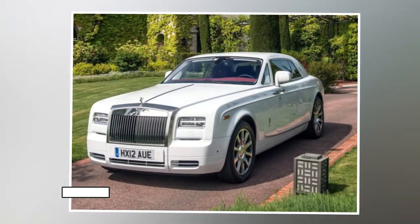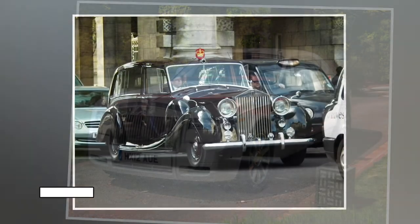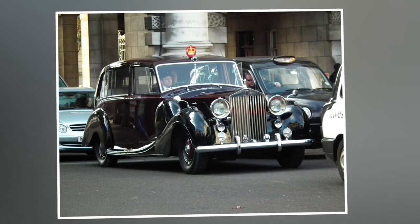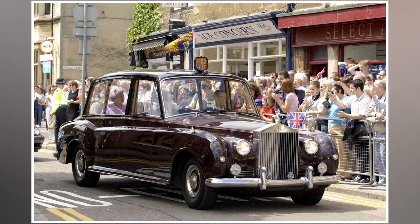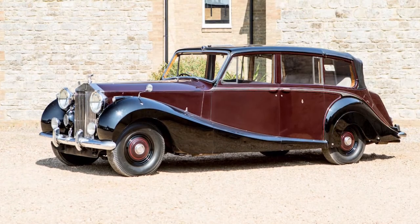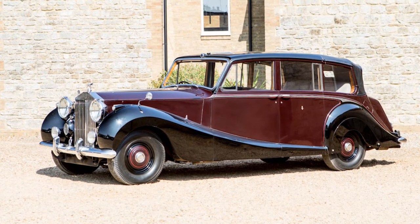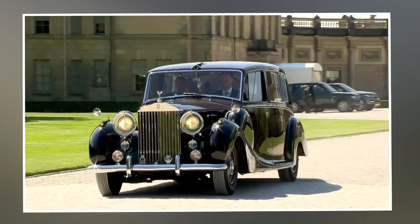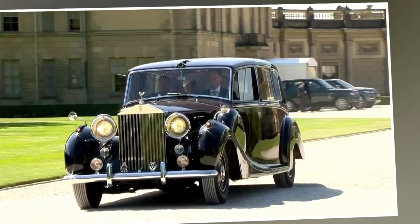Rolls-Royce Phantom: Over the years, the Royal Family has acquired a number of Rolls-Royce Phantoms, several of which are still in their ownership today. They're a favorite of the Queen's for special occasions, and they've attended every Royal wedding in the last few decades. The family occasionally sells one of its Phantoms to a private buyer, as happened in 2014 when a Phantom 4 was auctioned. Mostly though, they stay in the Royal car collection, ready for their next high-profile outing.